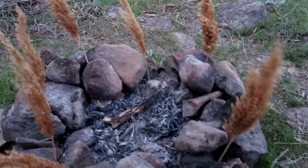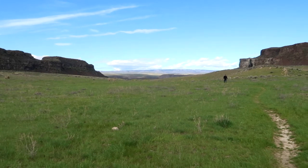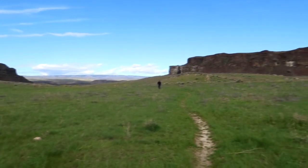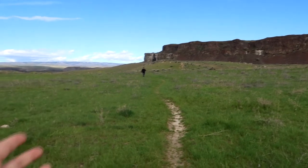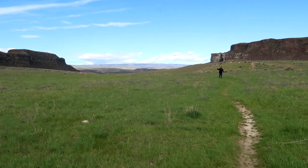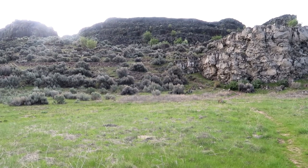We can hear the waterfall. I like how it's all green — normally it's yellow because it's dry here. But since it's still almost the beginning of summer, it's still raining a lot, so you see a lot of the green, which is great. It's fresh because it's cloudy right now.